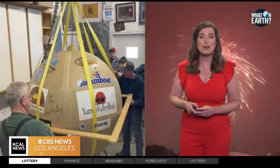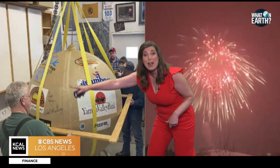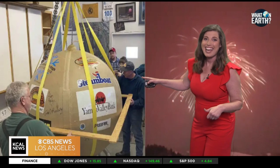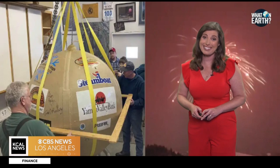The largest firework ever ignited was in Steamboat Springs, Colorado, back in 2020. Look at this — it weighed over 2,800 pounds.